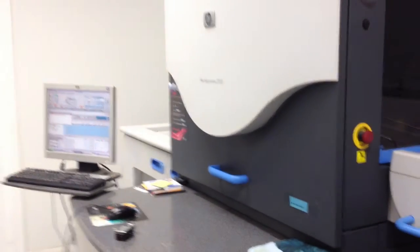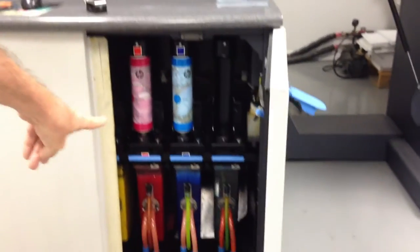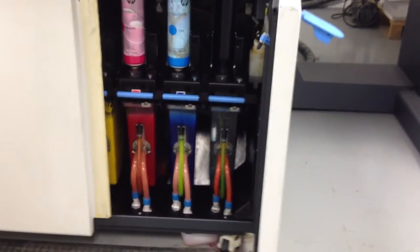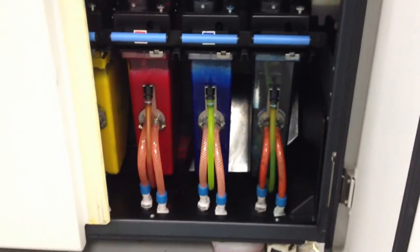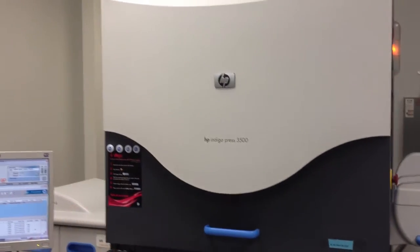People say we have a color copier — we do not have a color copier. This is a true digital press. It has true liquid inks; it's not a toner based product. The quality is fabulous on this machine. A lot of photo studios use this as a printer, so it's as good as it gets.